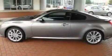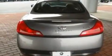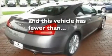Its top features include dual power seats, air conditioning with automatic climate control, cruise control, a CD player, leather seats, a locking rear differential, aluminum wheels, a low tire pressure indicator, a keyless entry system, and this vehicle has less than 19,000 miles.